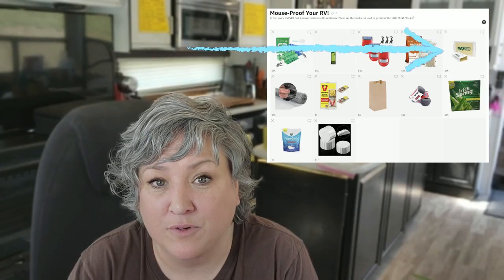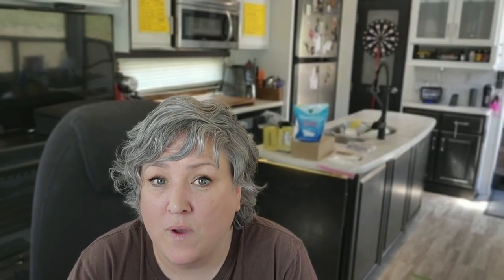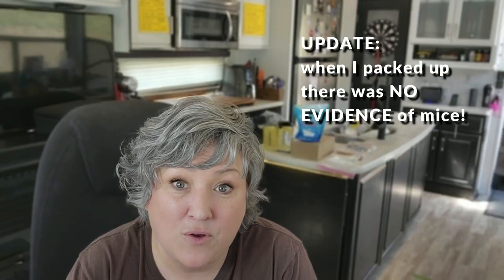I broke down and got some glue traps after those mice ate my dashboard. I'm going to tape one inside of my engine, keep one on my dashboard until I know they're gone, and put probably 20 of them all over the house. They'll catch snakes, spiders, and mice. When I come back here next year I might have a bunch of traps full of mice — I hope not. I hope the satchels, the Irish Spring, and the lights do the trick, but I'll let you guys know.